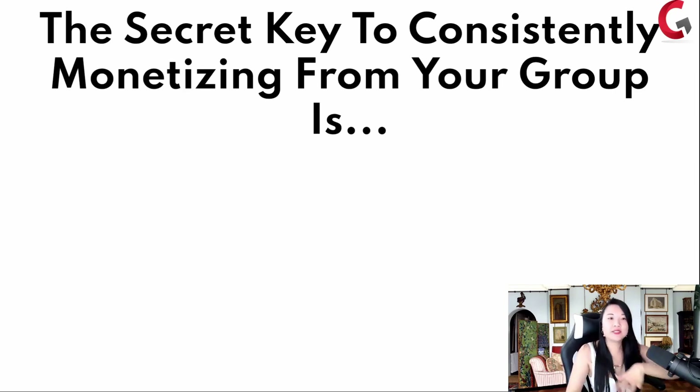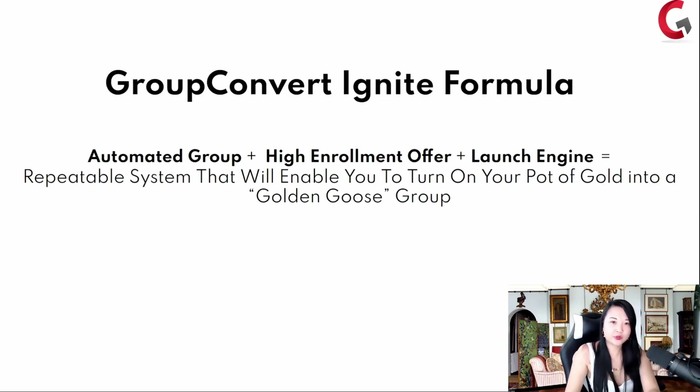The secret key to consistently monetizing from your group is our Group Convert Ignite Formula. I'm going to walk you through this step by step. Step one is the automated group. If I can solve the problem of whenever someone comes into your group, they know exactly where to go, they know exactly what to do, they know exactly what to buy or book a call with you.